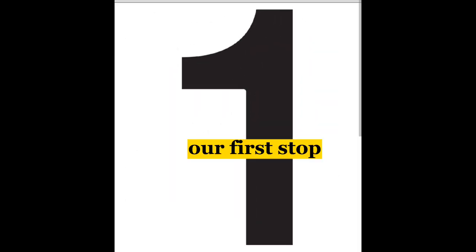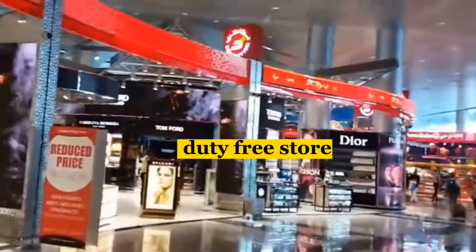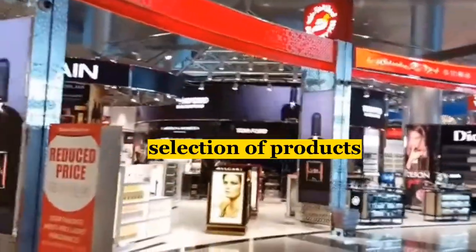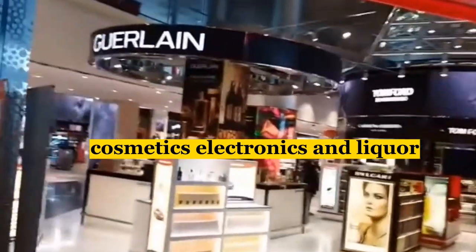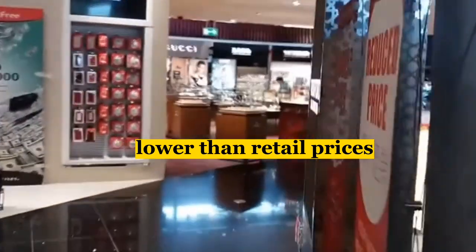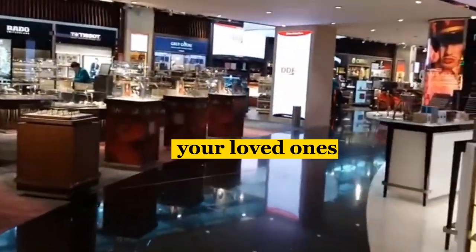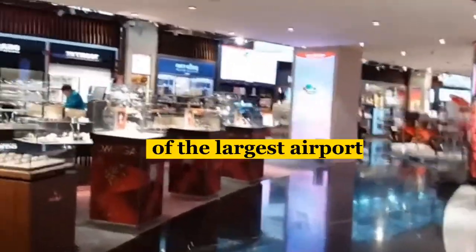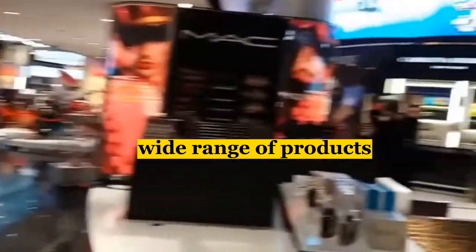Our first stop is the world-renowned Dubai Duty Free Shop. This massive duty-free store offers an unmatched selection of products, including perfumes, cosmetics, electronics, and liquor. With prices that are up to 30% lower than retail prices, this is the perfect place to shop for souvenirs or gifts for your loved ones. It's one of the largest airport retailers in the world, offering a wide range of products.